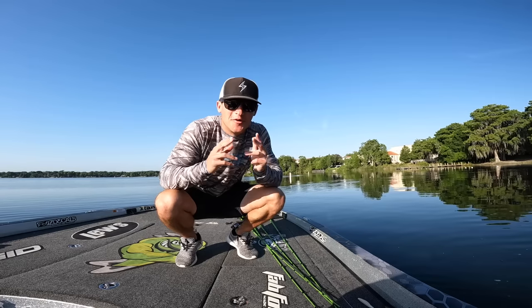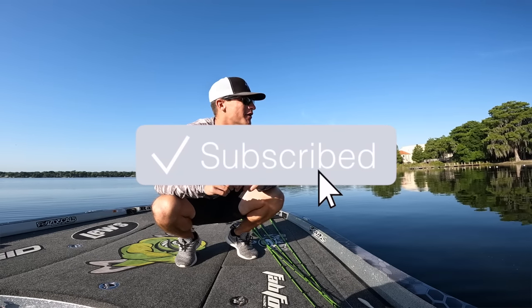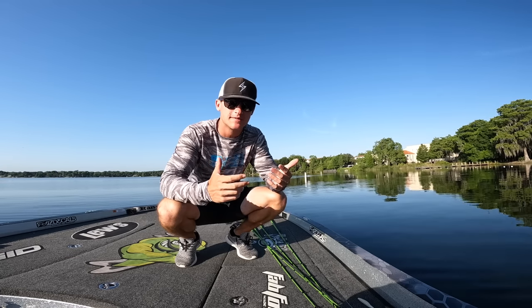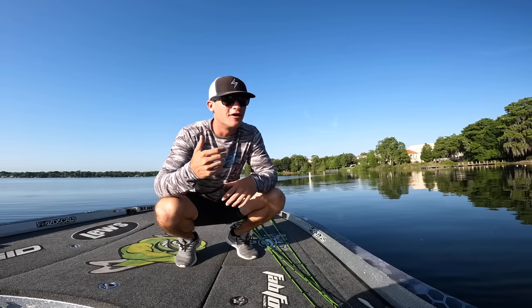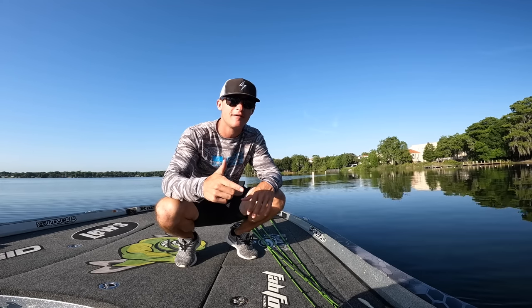Yo, what's poppin people, welcome back to another episode. If you guys are new to the channel, hit that subscribe button, hit the notification bell, hit the like button on the video — it really helps out the channel. I appreciate everybody that does that. Today we're out on this beautiful Florida lake.